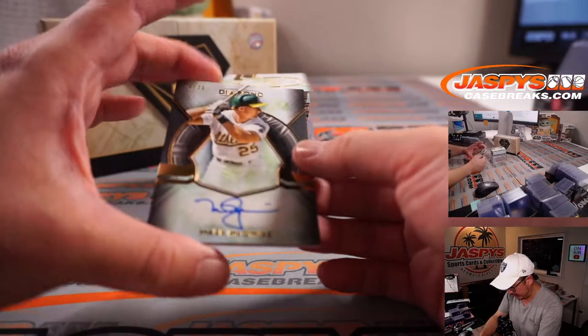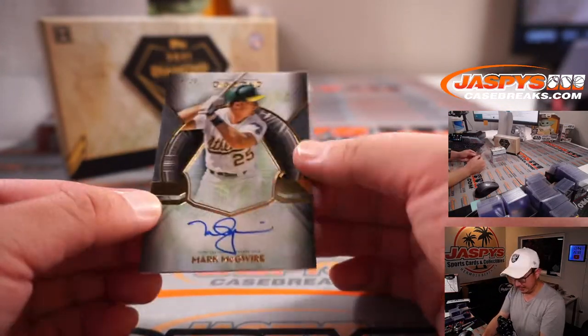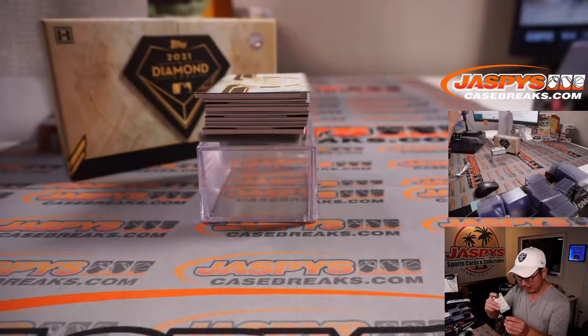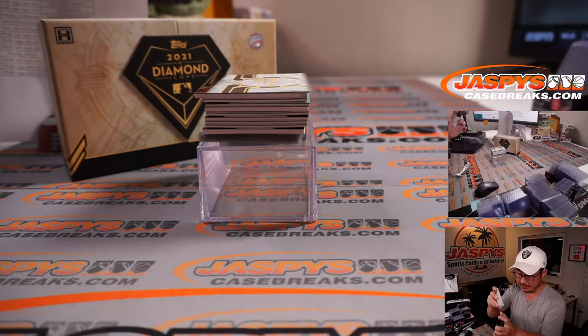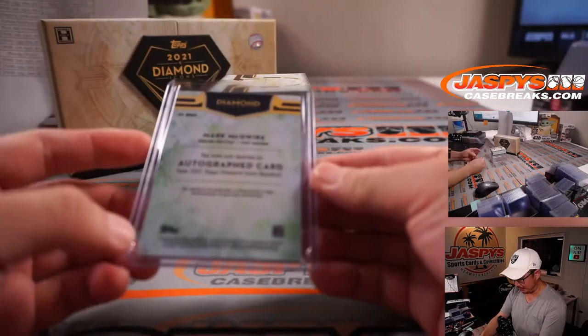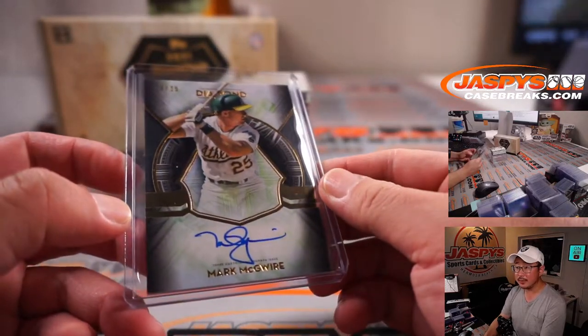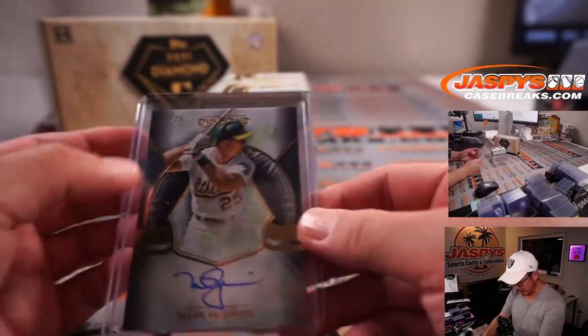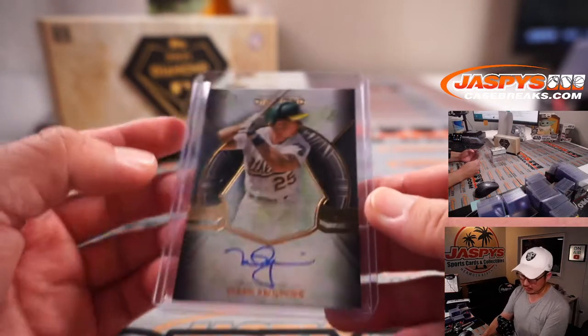Right off the gate is Mark McGwire. Love the Diamond Icons design — it almost feels like that old Topps Supreme, but a few steps up in quality. Mark McGwire going to the A's. A's are a number block team, so that goes to that digit right there — 23 out of 25. A's 3.